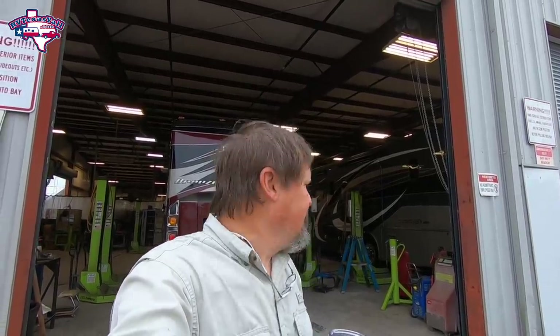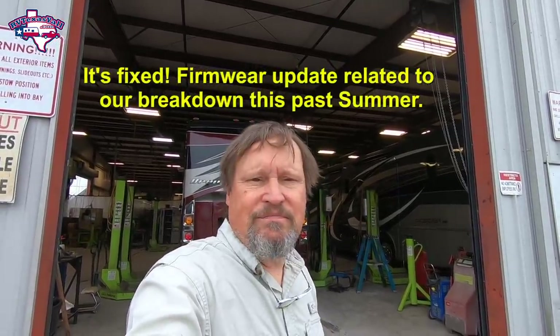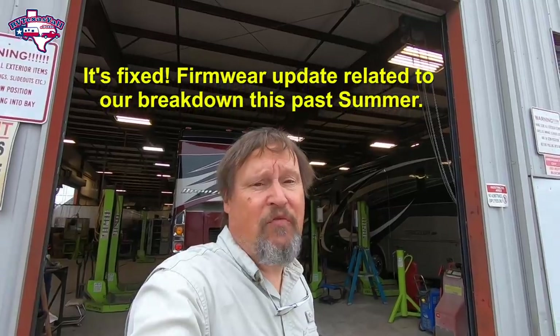Today we're in the mechanical department — had a check engine light, and when we were at Bay Diesel they said to bring it here to Tiffin. Perfect opportunity to get it looked at — maybe nothing, but we're here, so why not. Here we are at door number 42.